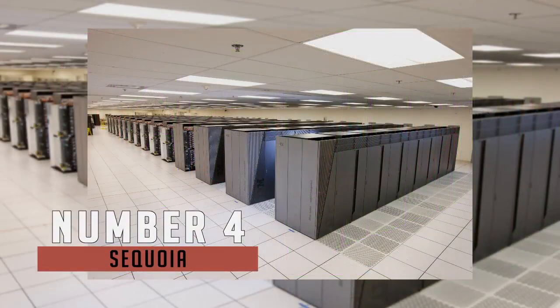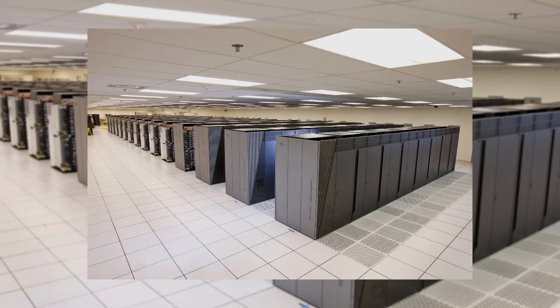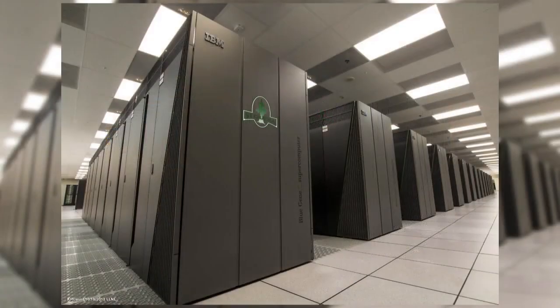Number 4 is Sequoia. Sequoia contains a whopping 1.5 million total cores, which drive a total of 17.1 petaflops of performance. It resides at Lawrence Livermore National Laboratory in California and has been in the top 10 since 2012. It is primarily used for nuclear weapon simulations and also for scientific purposes such as astronomy, energy, and climate change.